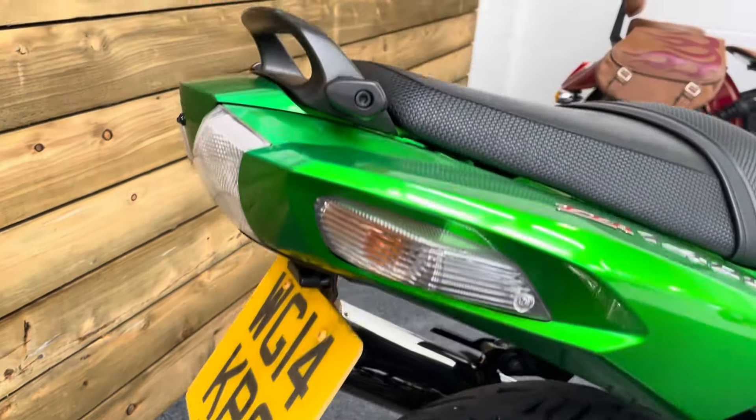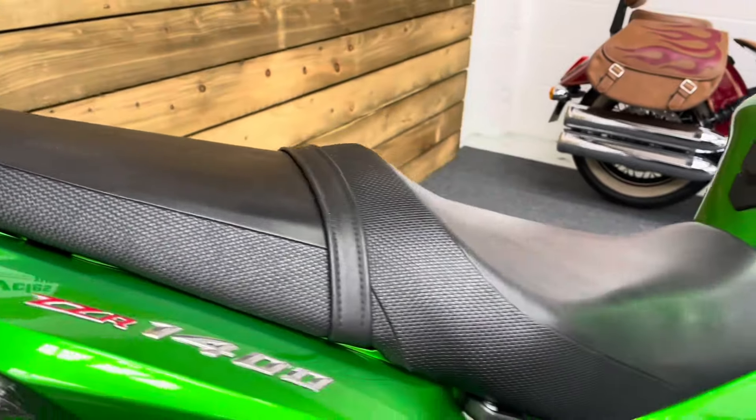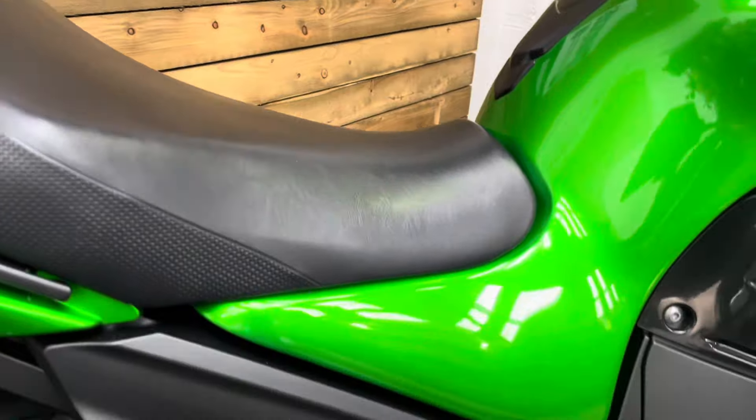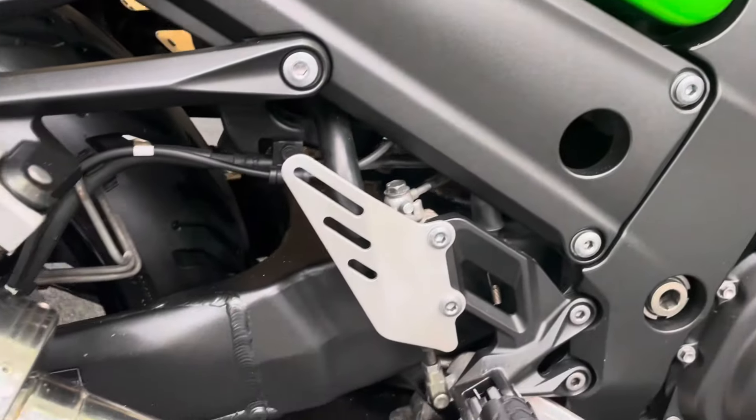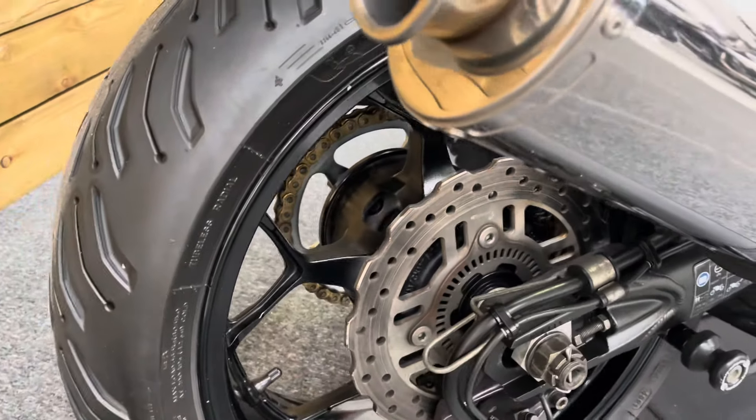There's a tail tidy fitted and all the rear bodywork is in fantastic condition. The seat has no rips or tears — that's in great order as well. The swing arm is again in fantastic condition: no dings, dents, scuffs, scrapes or scratches on the rear wheel.